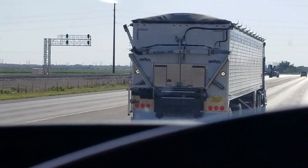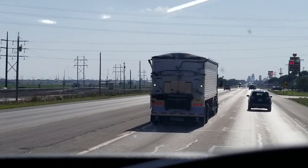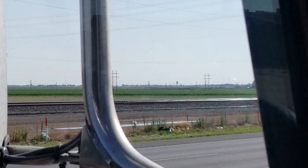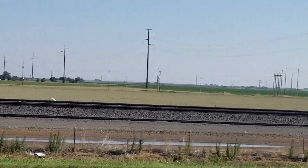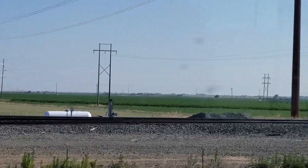55 mile an hour speed zone. He's clearly going more than 55 and his backup lights are on. He didn't talk to me when I asked him. There's a new scale out here — I tried to ask anybody that was out here. There's a Loves over here.